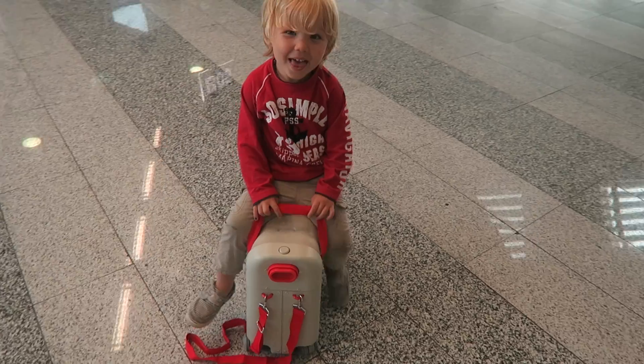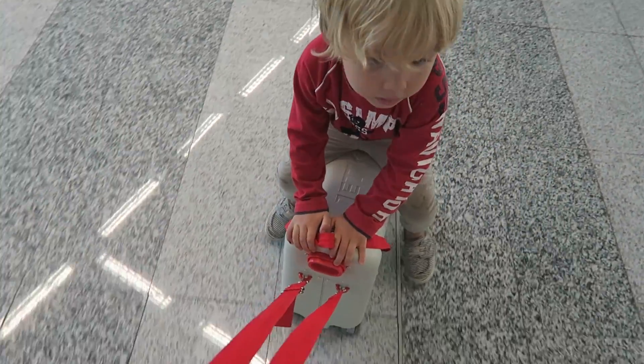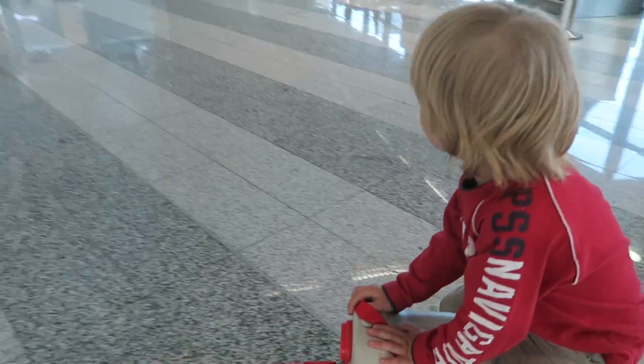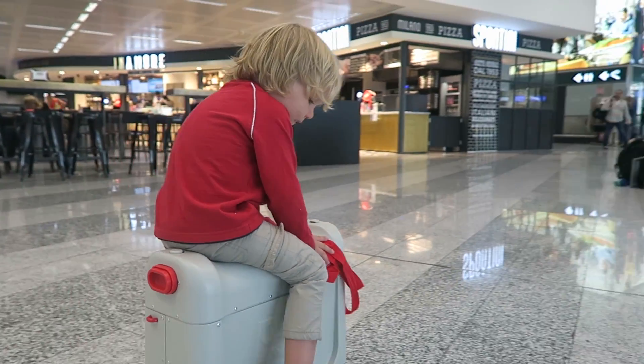I love this because if your child is sleeping and rested on the plane, that means mom and dad are having a much easier journey. This is a ride-along suitcase, so it makes getting through the airport that much easier because your kids can sit on it, you can pull them along, it distracts them, it keeps them very happy, and it does meet all the cabin size requirements.